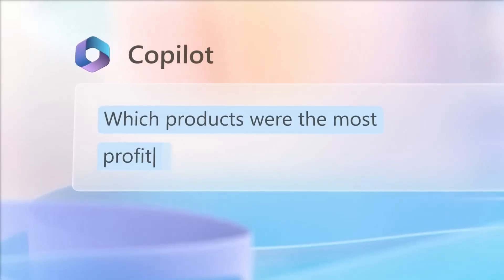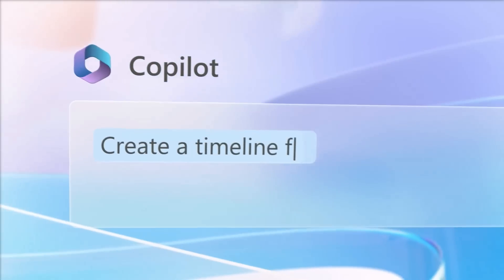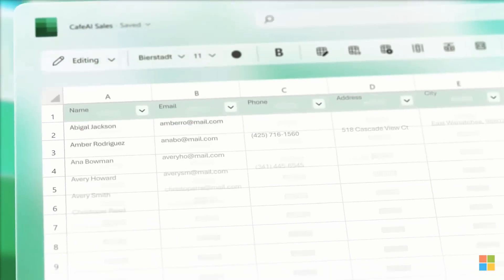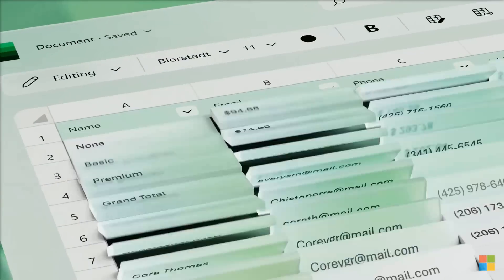It could also surface high-priority documents that need to be reviewed and alert you to any potential issues identified by investors in previous meetings. This feature could be integrated into the Outlook Copilot, allowing you to ask queries and even schedule AI macros for tasks that need to be performed repeatedly.